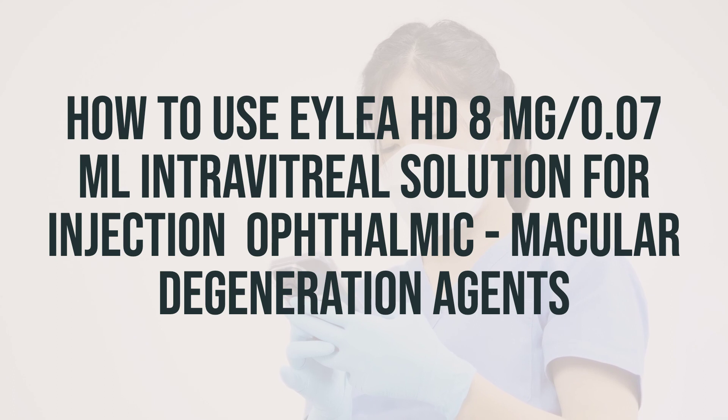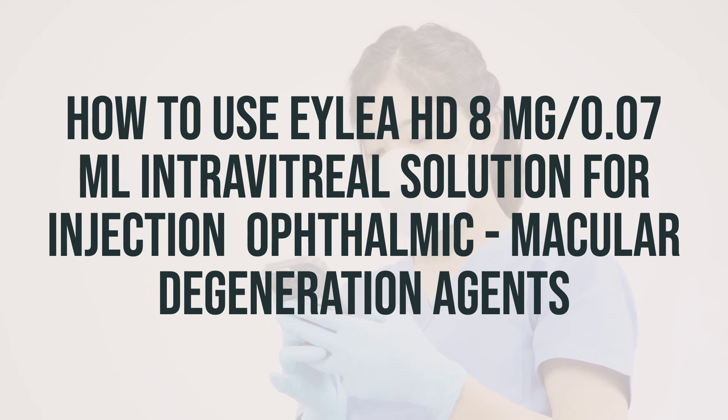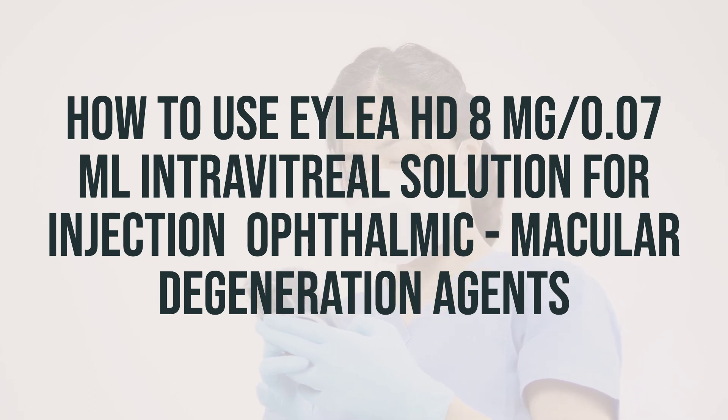When using EYLEA-HD 8 mg per 0.07 ml intravitreal solution for injection for macular degeneration, it is important to note that this medication is administered through an injection into the affected eye by a healthcare professional. The eyes will be numbed before the injection, and you will be monitored in the doctor's office afterward.